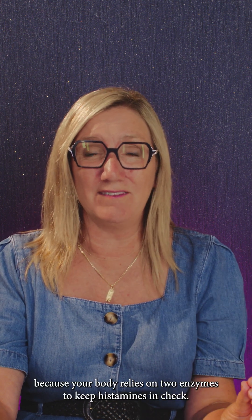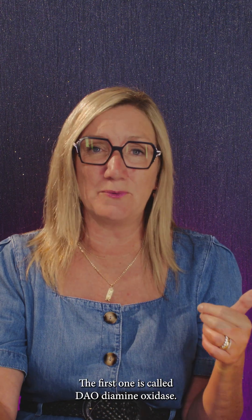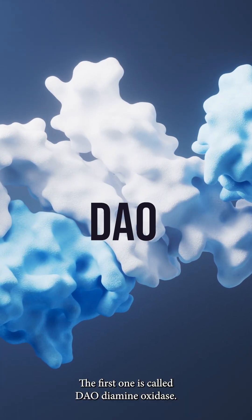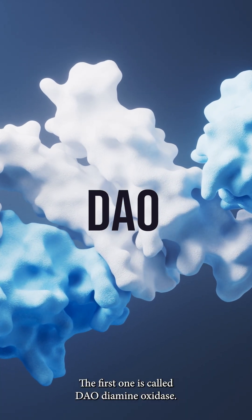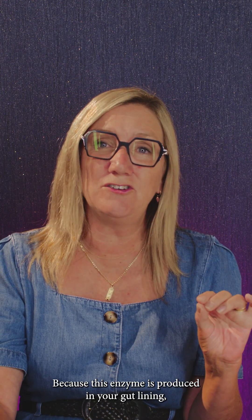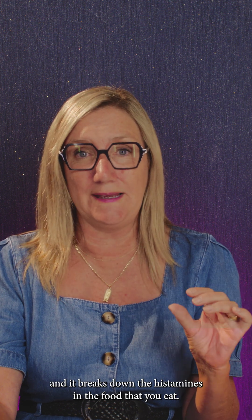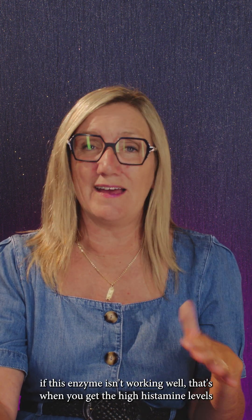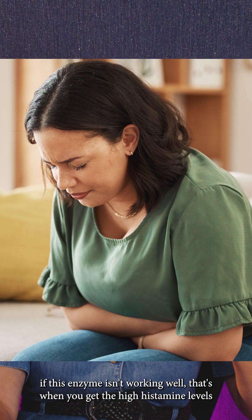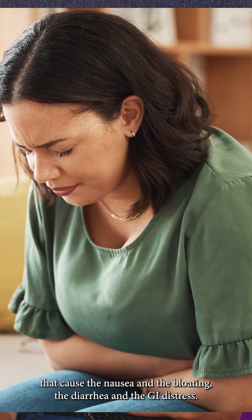Your body relies on two enzymes to keep histamines in check. The first one is called DAO — diamine oxidase. Think of that as your gut's frontline defence, because this enzyme is produced in your gut lining and it breaks down the histamines in the food that you eat. If this enzyme isn't working well, that's when you get the high histamine levels that cause the nausea, the bloating, the diarrhoea, and the GI distress.